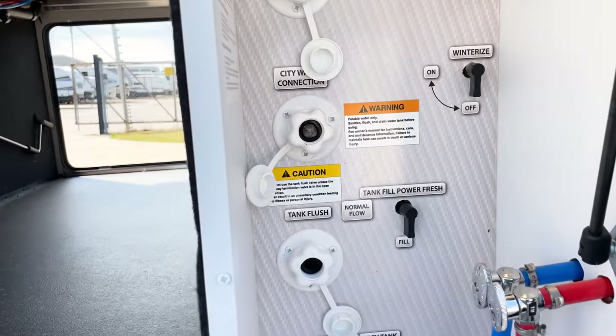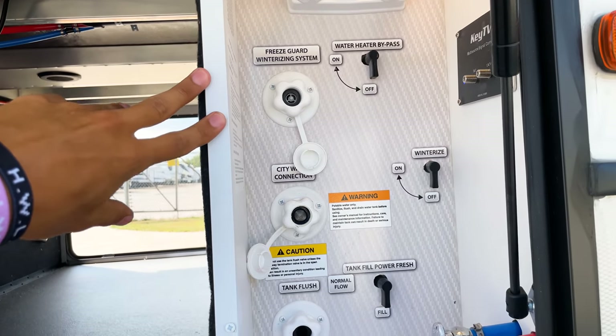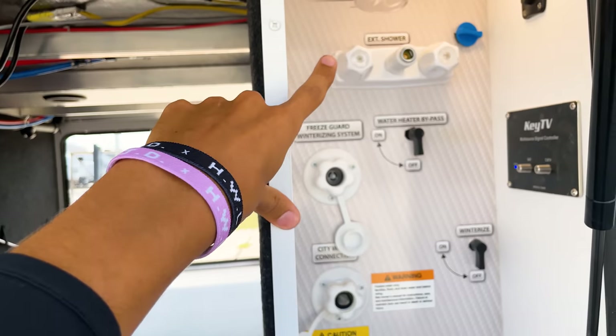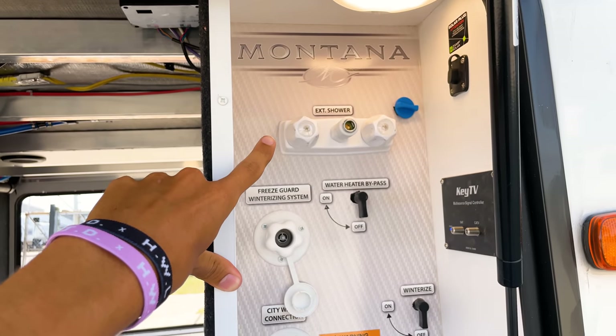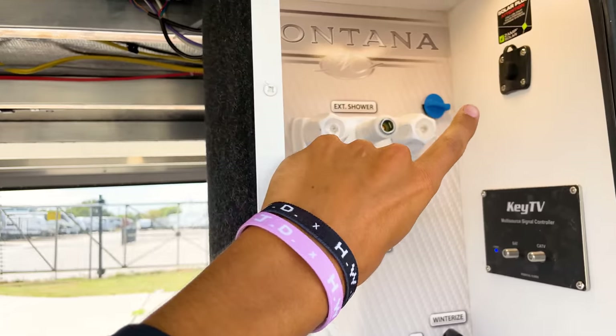Here are all your water hookups — everything you need, whether it's filling your fresh water tank, your city water tank, or setting up your external shower. It comes with about a 25-foot coil hose that hooks up there.